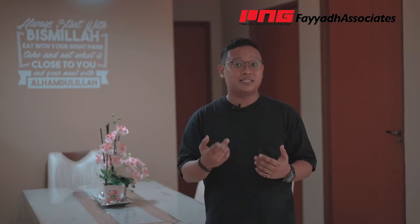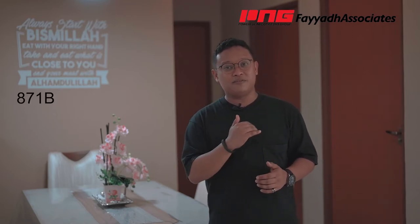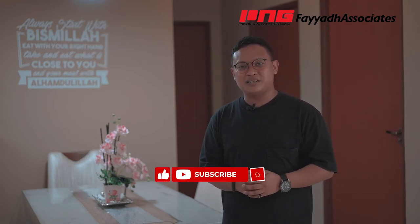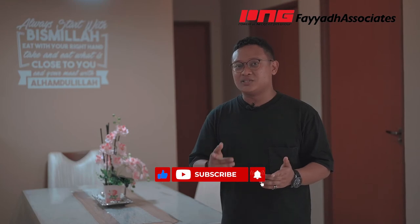If you're wondering where this is, it's at Block 871B Tampines Street 86. Do give me a call to take a look at this listing. My name is Fayyad. If you have not liked my Facebook page, please do so. Follow me on Instagram and subscribe to my YouTube channel for more videos in future. Till next time, I'll see you again. Bye-bye!